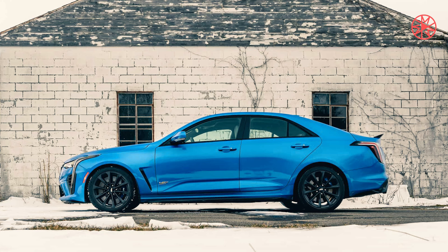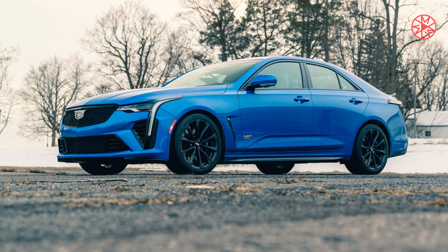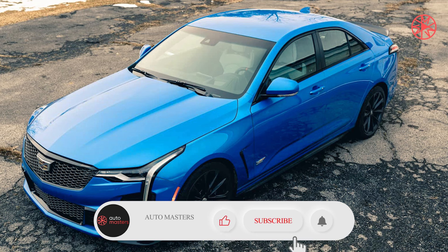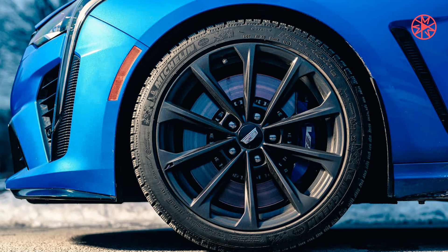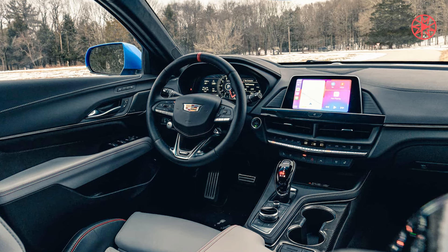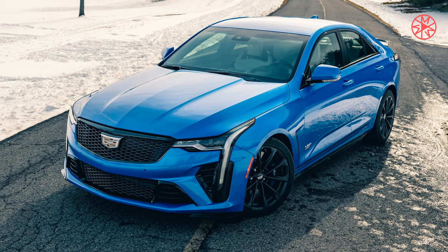Don't put your Cadillac CT4-V Blackwing away for winter. 472 horsepower, rear-wheel drive, and winter tires make a perfect recipe — one of the funniest options available for the car.